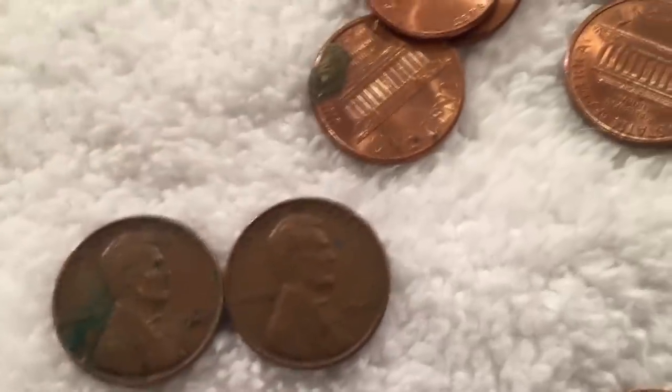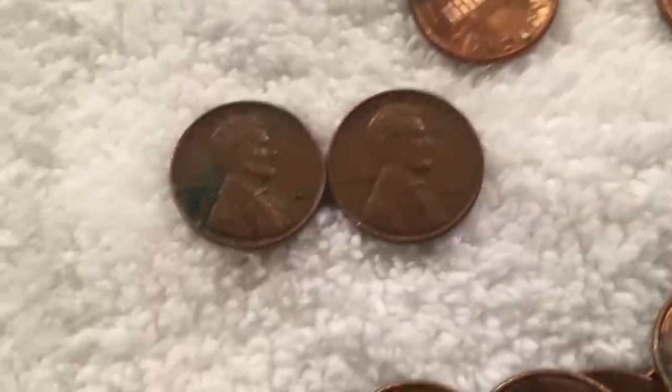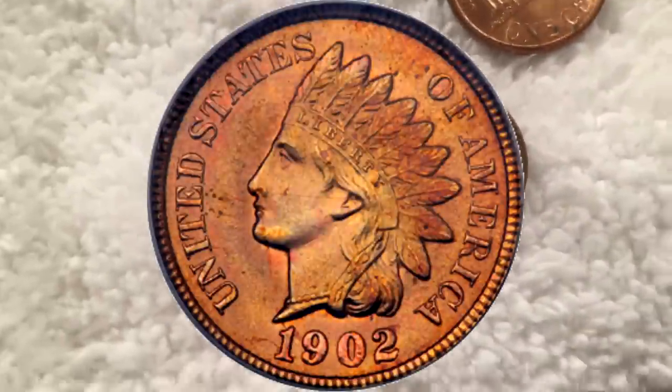This is crazy guys. I don't want to say this and like jinx it, but I feel like this could be the box where our second Indian head comes out. What is going on everybody? Welcome back to Quinn's Coins, your home for treasure hunting of all kinds.